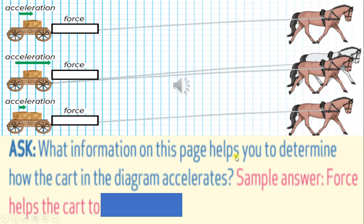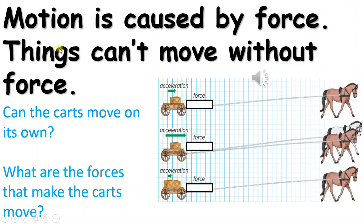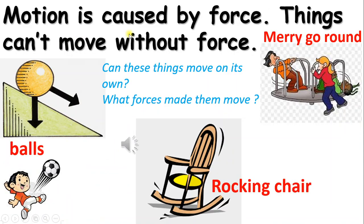What information on this page helps you determine how the cart in the diagram accelerates? Force helps the cart to accelerate. Motion is caused by force. Things cannot move without force. The carts cannot move on their own. The horses exert force to make the carts move.